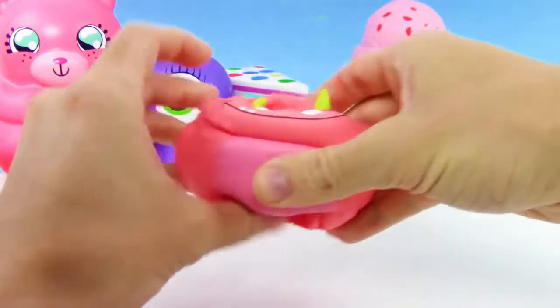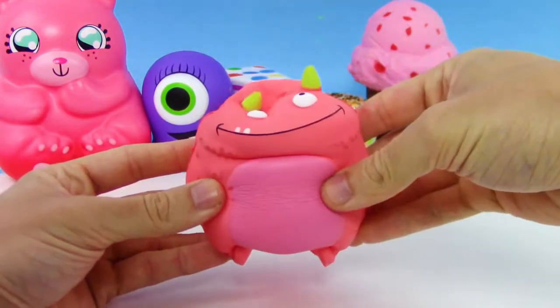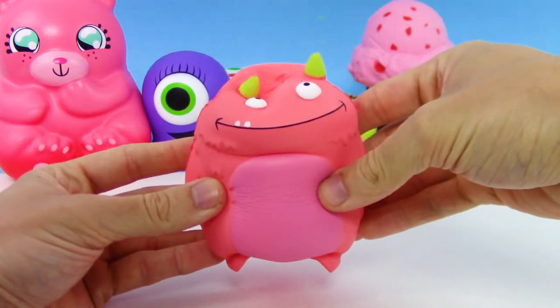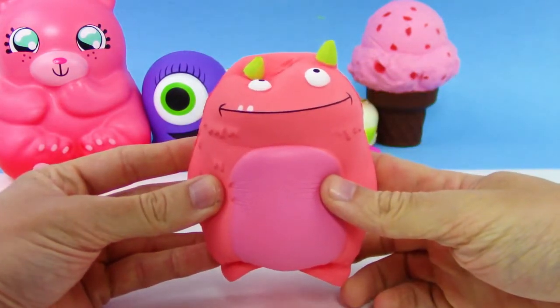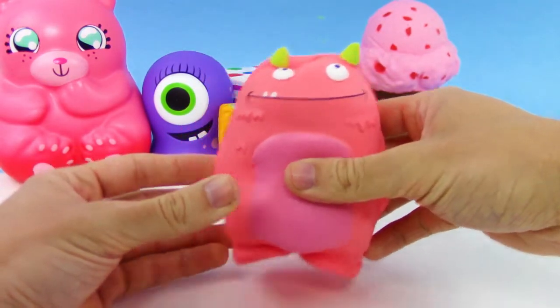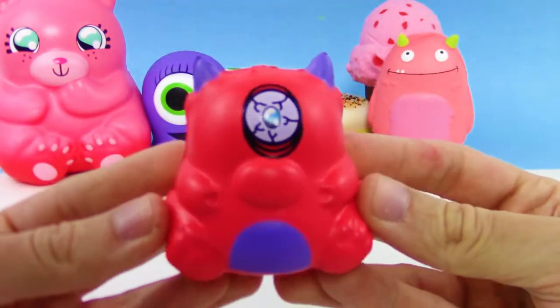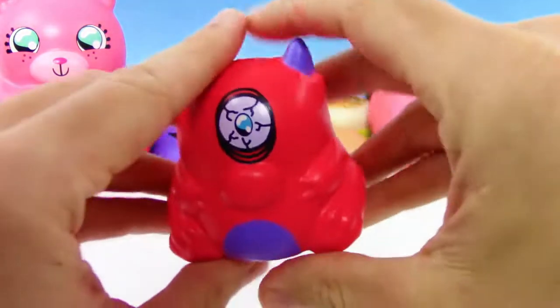We have another Creature Club soft and slow squishy here. This one I forget its name, but look at this — you almost can't even tell it's going back up to its normal shape. That is insanely slow rise right here. Orb Toys sent us those.